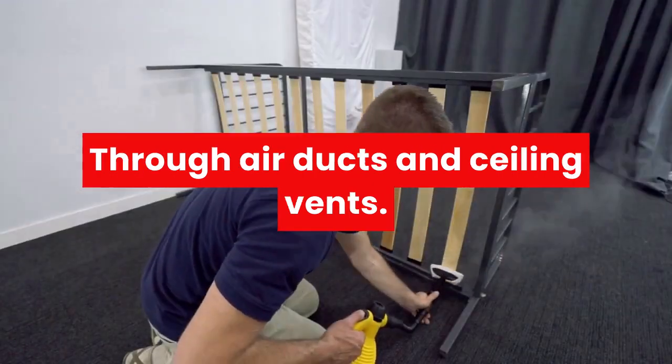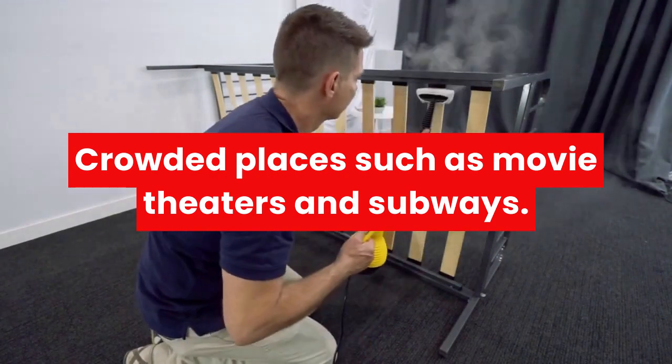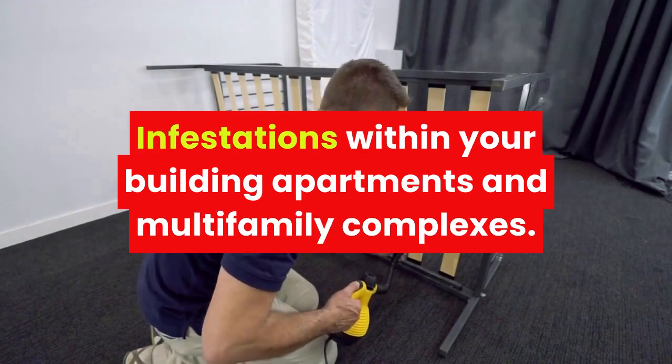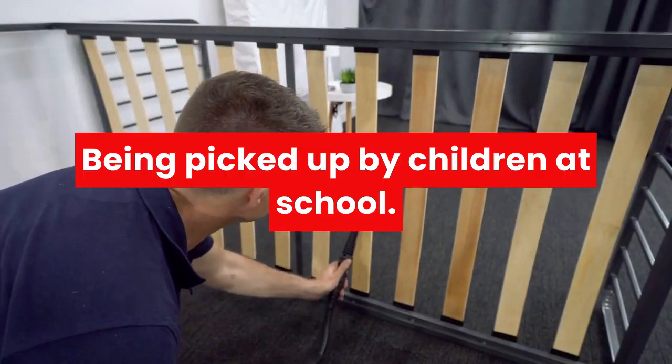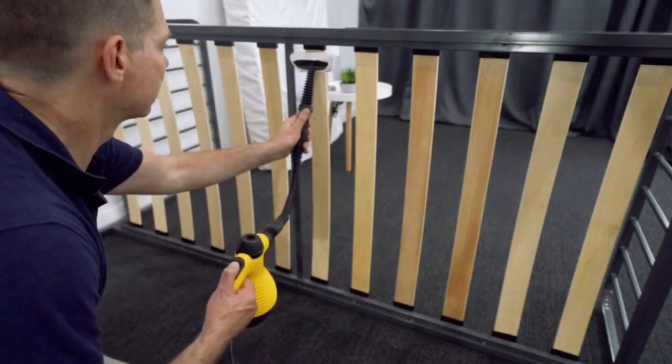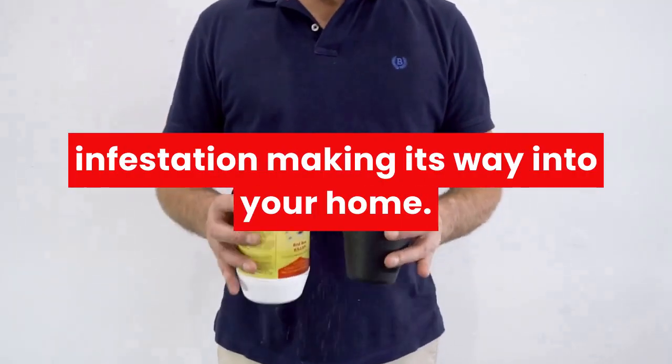Through air ducts and ceiling vents. Crowded places such as movie theatres and subways. Infestations within your building — apartments and multi-family complexes. Being picked up by children at school. Being vigilant is key to avoiding an infestation making its way into your home.